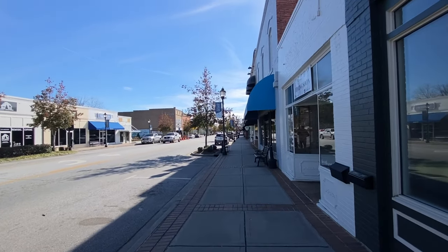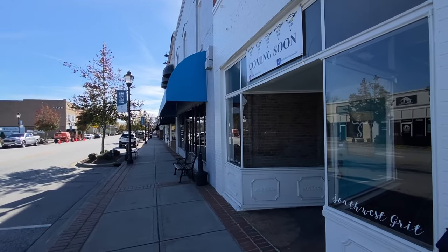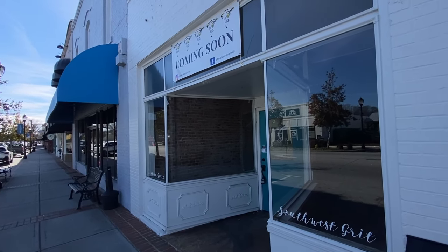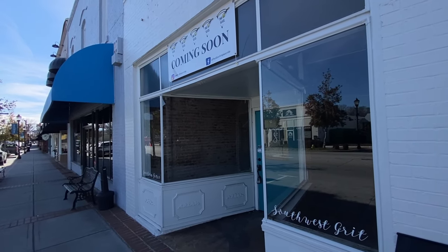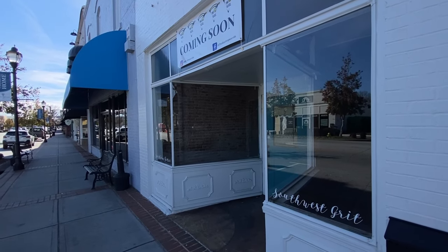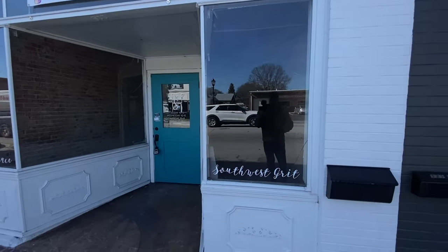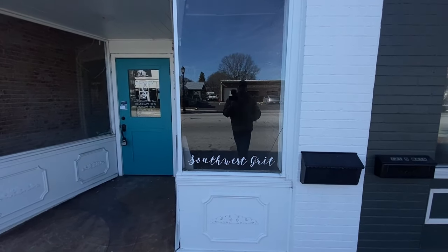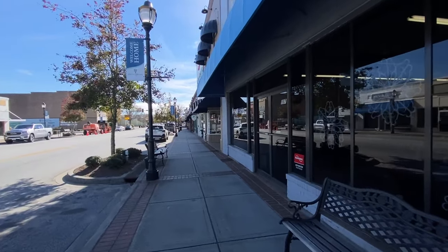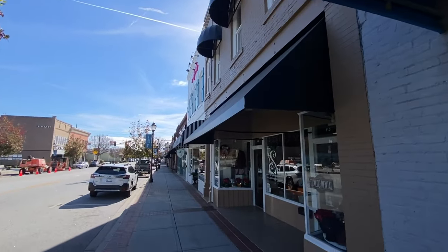Fountain Inn is part of the Golden Strip. It includes Simpsonville and Malden, which we've already done a video on. It's called that because it's a corridor of businesses with low unemployment — so many companies have moved here. I believe Tesla is even going to move here and have some kind of company here. This is the tip of that Golden Strip. They've got coming soon right here — they're called The Slice. It used to be called Southwest Grit. And it's got another company here, Pump South, at 117 North Main.